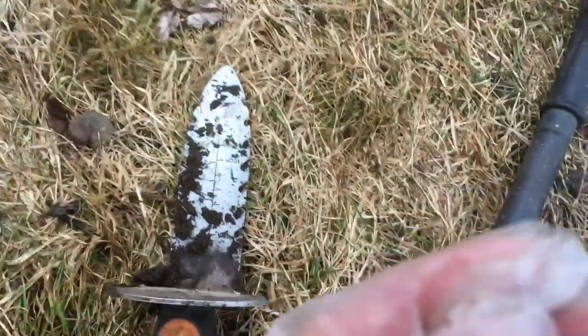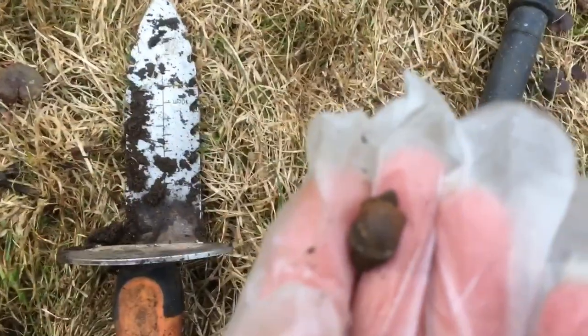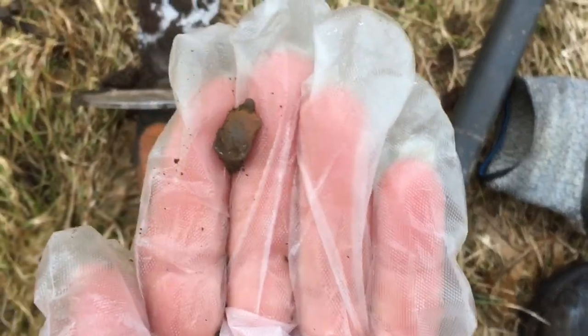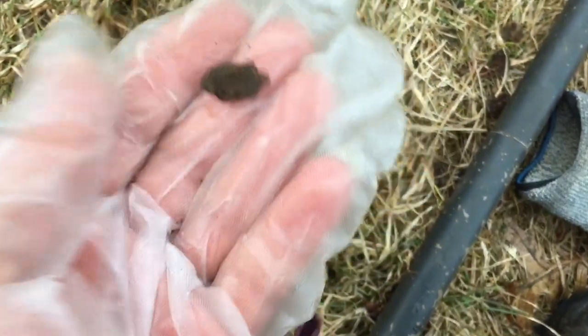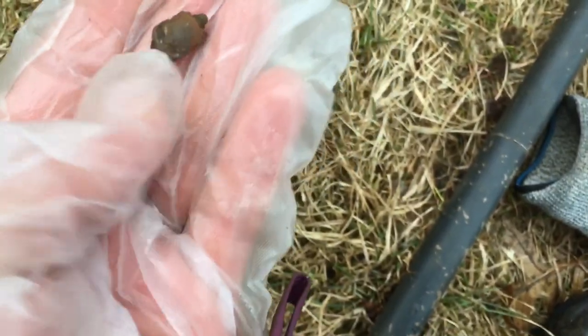Okay, looks like it might have been a pendant — got like a little hole on the top. Can't really see what it is, it's getting dark. We'll check that out when we get home. Pretty cool. I think it rained. I thought it was a 19, but my machine says it's a 12 when it's out of the ground. So there we go. Moving on.